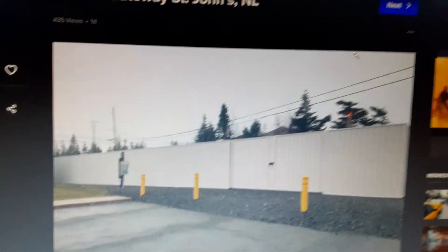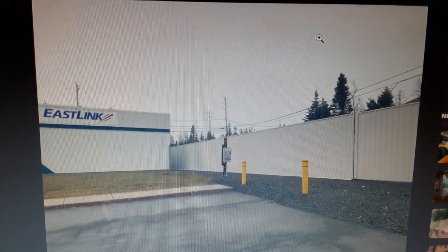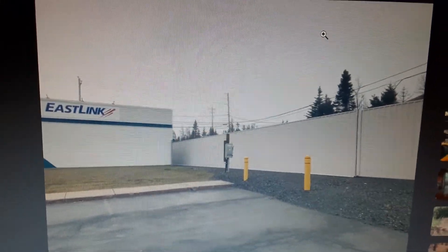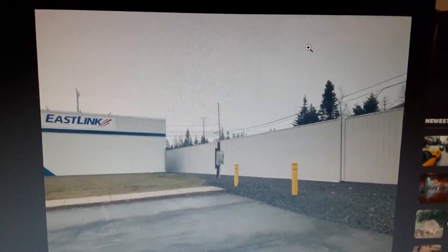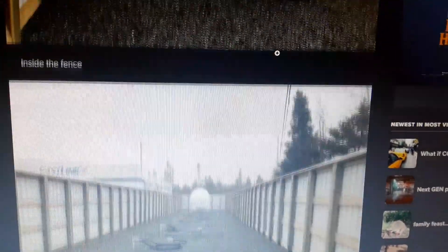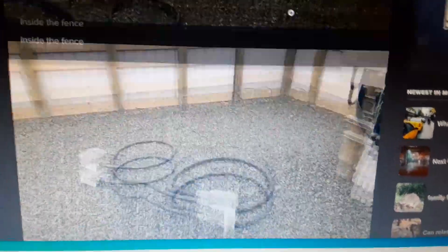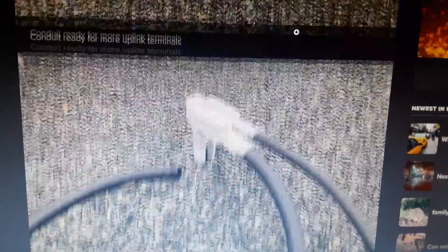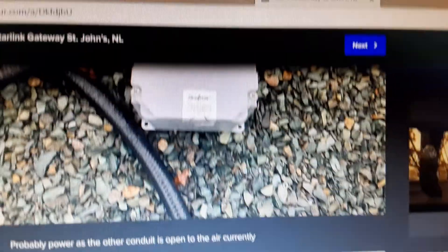Here are some of the photos that he has. He labels it Starlink Gateway, St. John's, NL, and he shows the fencing area with EastLink on the outside of the building — I think that's another network system it's connected with. Then he's gone up and shows some of the cabling, some of the dishes, more cabling, and some conduits. He talks about future conduits for more uplink terminals. So he went around and shared this SpaceX Starlink ground station construction with his viewers.